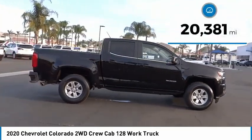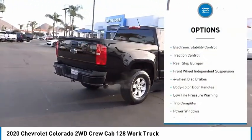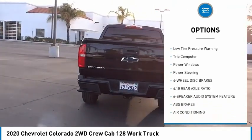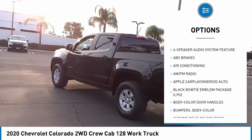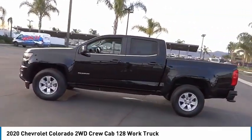This vehicle has less than 25,000 miles. Here are some of this vehicle's great options: electronic stability control, traction control, rear step bumper, front wheel independent suspension, four-wheel disc brakes, body color door handles, low tire pressure warning, trip computer, power windows, power steering.